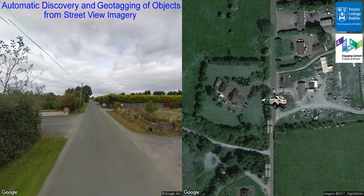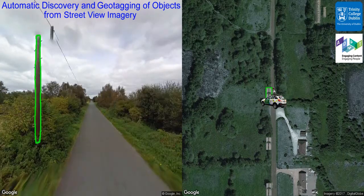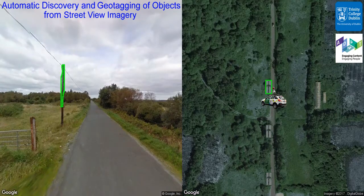We analyze a two-kilometer stretch of road recorded through 170 panoramic images. As the vehicle drives along the road, new objects are discovered and highlighted in the left-hand side of the video.